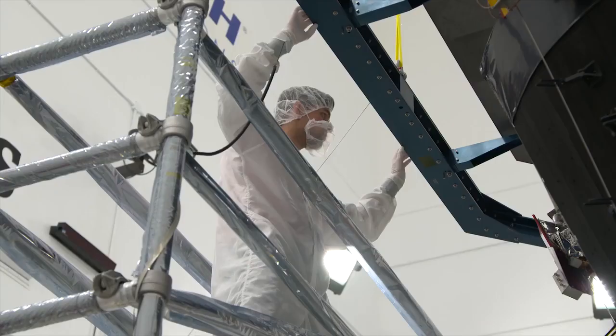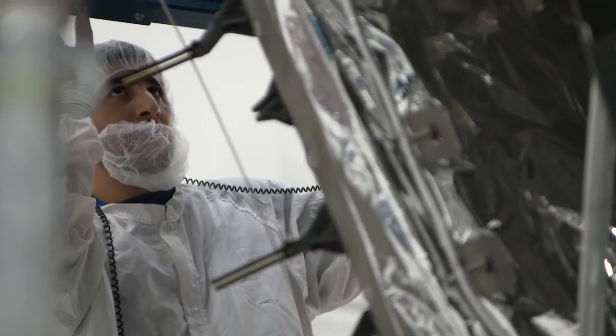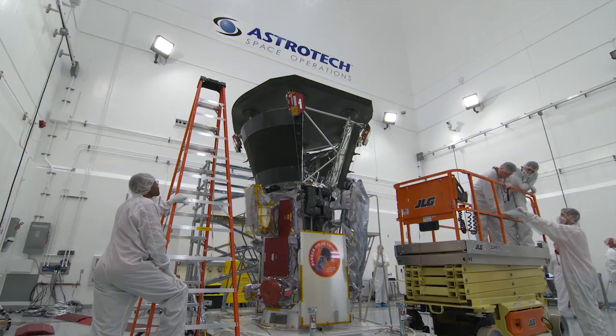Parker Solar Probe is actually going and touching the Sun. The previous missions have been really important for solar science as we study from afar, and we can learn a lot from studying from afar. But the Parker Solar Probe is actually going and touching — almost kissing — the Sun, so we can learn so much more.